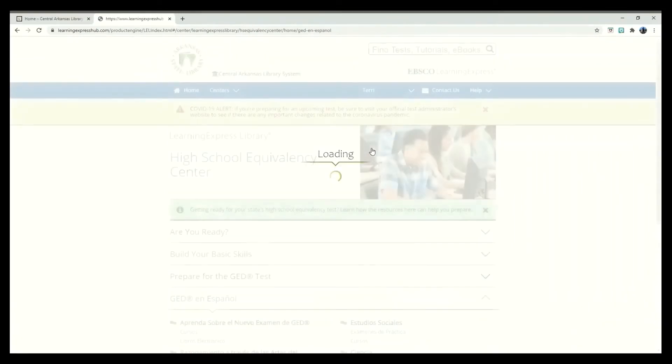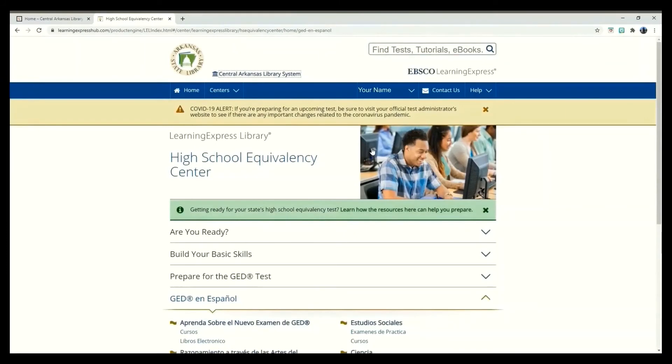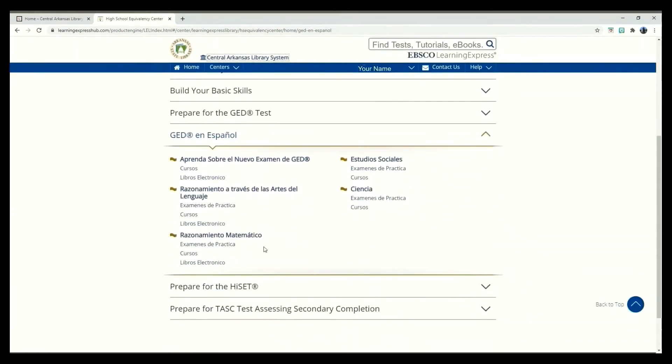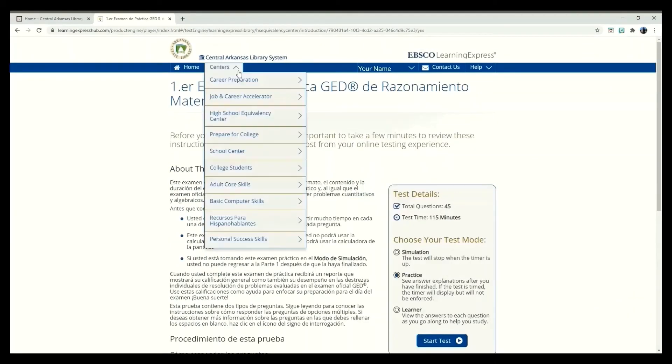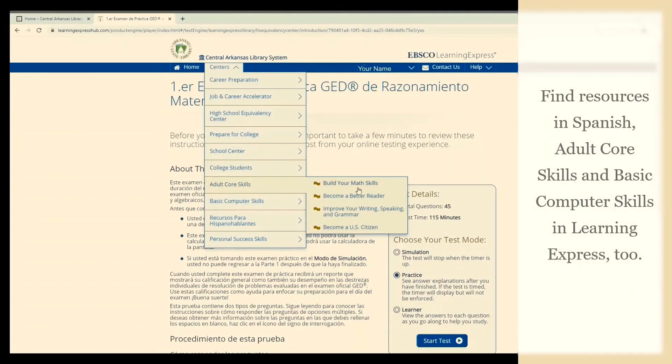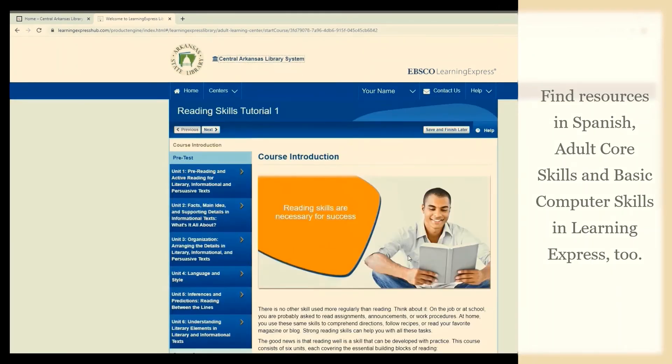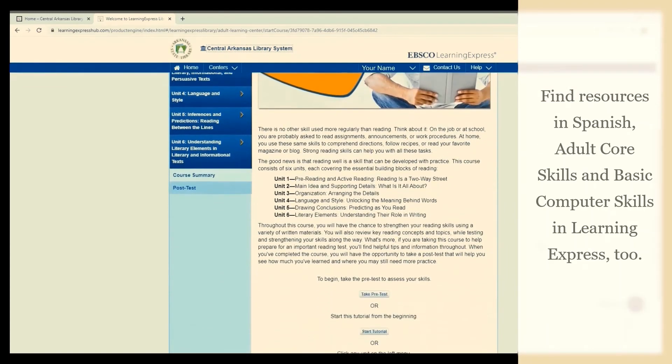The GED Practice Test and other resources are also available in Spanish. Even if you are not preparing for a test, there are tools on Learning Express that will help you with core skills like reading or math. Tutorials, tests, and flashcards are available on these topics. By taking a pre-test, Learning Express can determine what will help develop your skills the best.